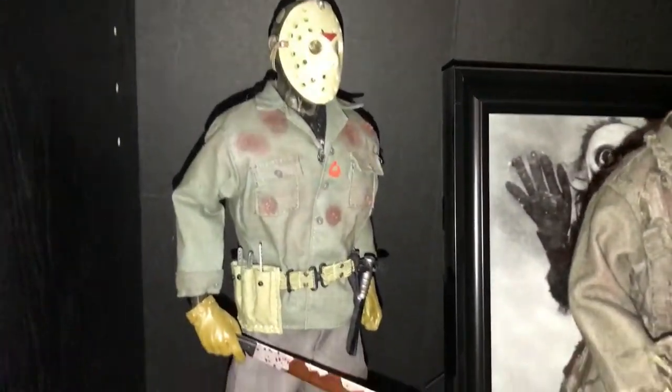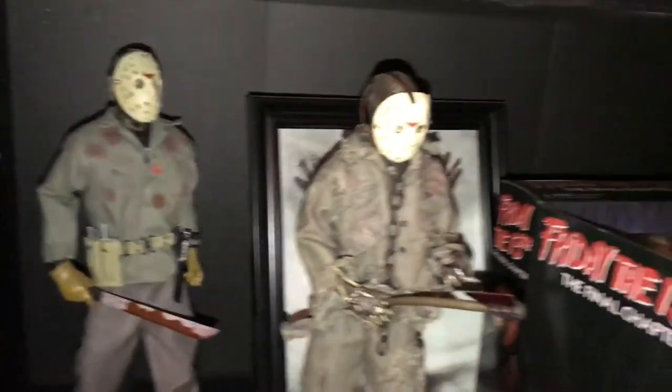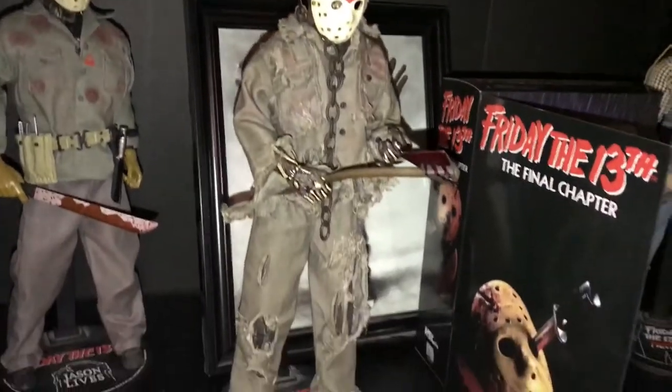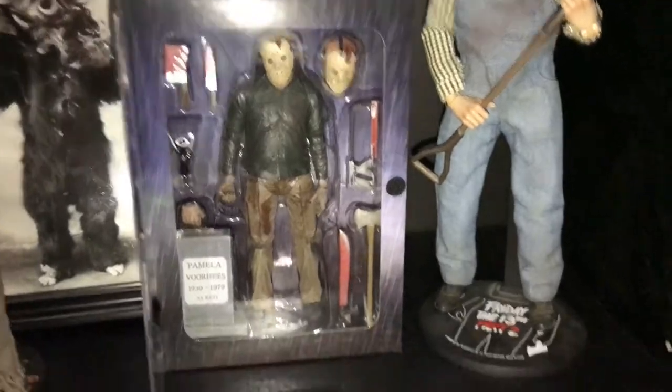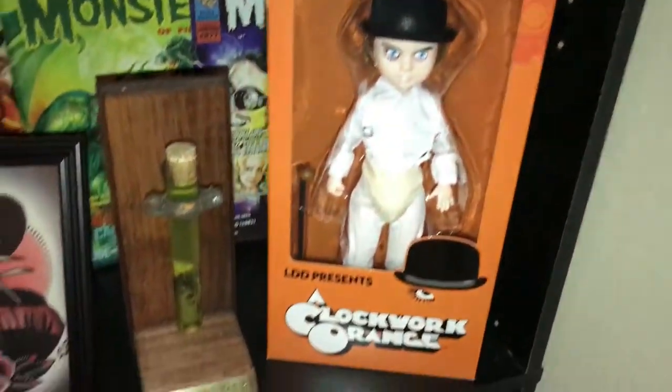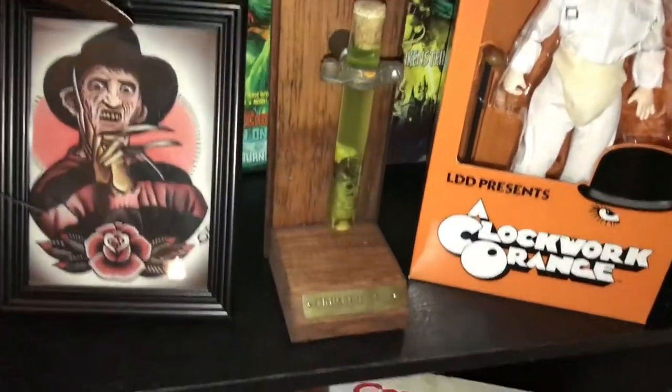Our Sideshow figures — I got the Part 6 here, you can see that, it's pretty neat. Then we've got our Part 7 and our Part 2 right here on the right. I've got the Final Chapter book opened up, my Clockwork Orange — this thing is really cool.